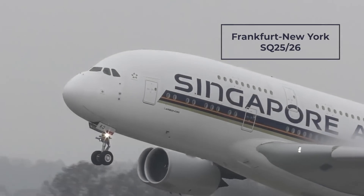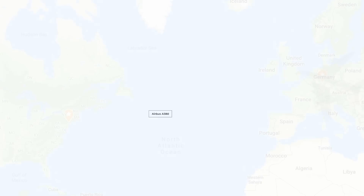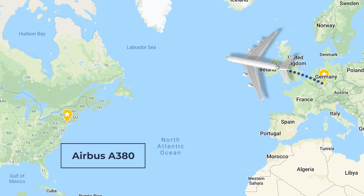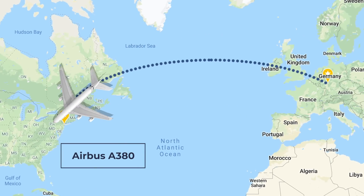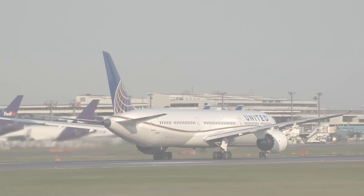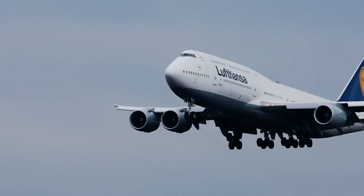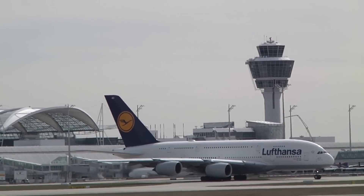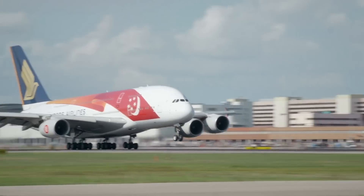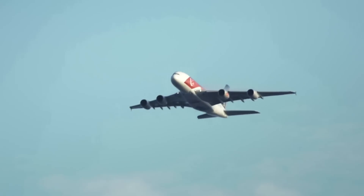The Frankfurt to New York service, SQ25 or 26, is one of the few 5th Freedom Routes that still uses the Airbus A380 Superjumbo. Interestingly, this service competes with its other Star Alliance members, United and Lufthansa Airlines. Although United flies out of its hub at Newark Liberty, one of Lufthansa's services between Frankfurt and New York also uses an A380. Going east, the flight takes six to six and a half hours; flying west, it's more like eight and a half.